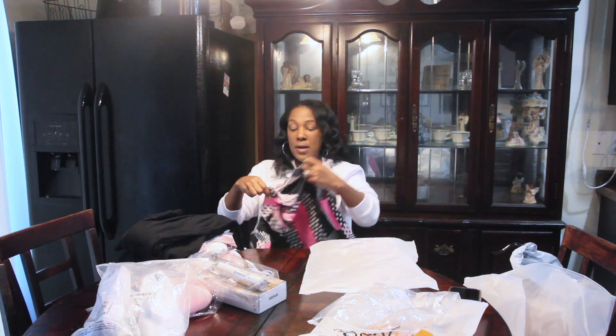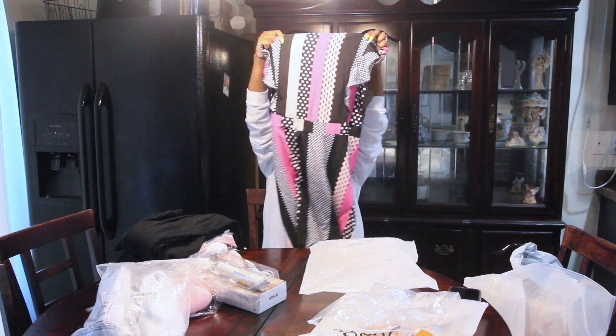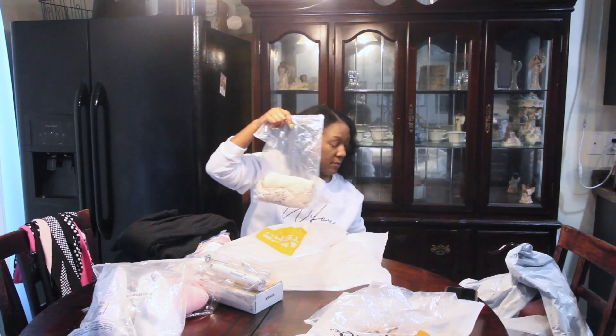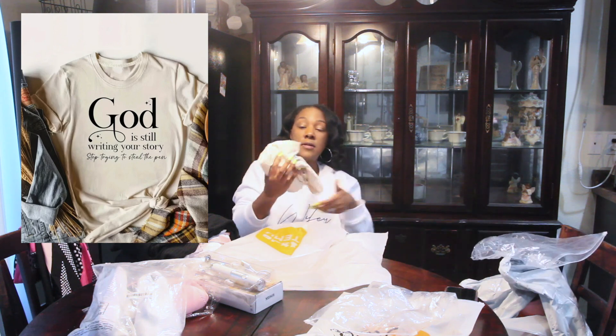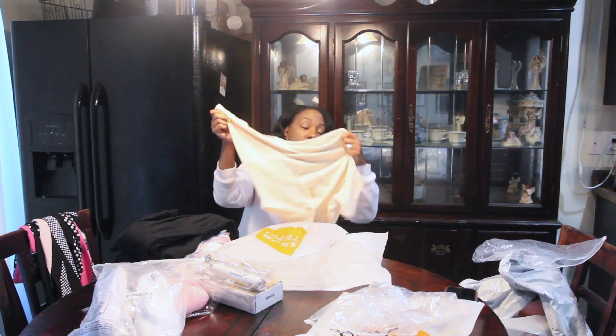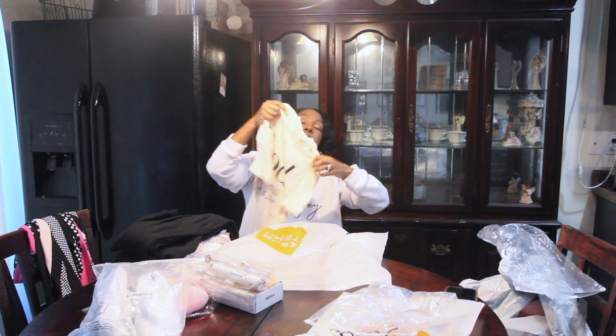Next I have a dress — it's pink, black, and white polka dot. I thought this dress was pretty. And then I got another shirt — it's a t-shirt that says 'God is still writing your story, so stop trying to steal the pen.' I love this shirt.